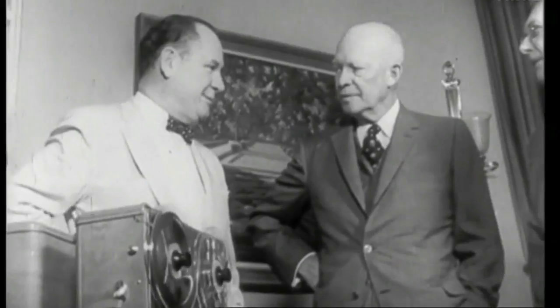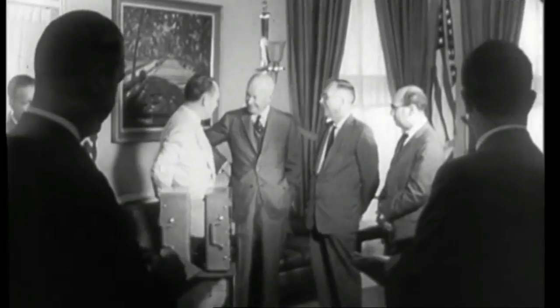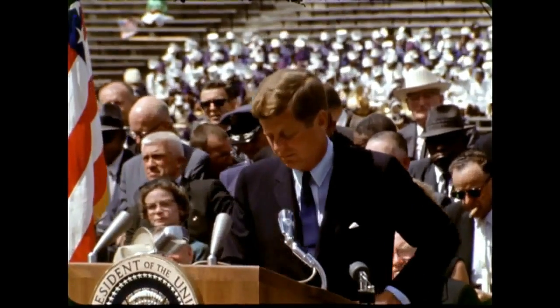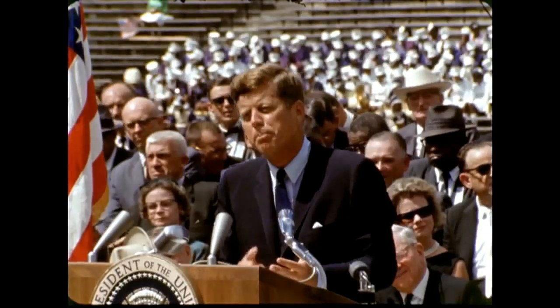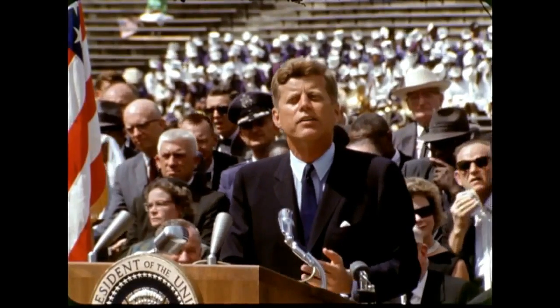This is one more significant step in the United States program of space research and exploration. Space expenditures will soon rise from $0.40 per person per week to more than $0.50 a week for every man, woman, and child in the United States.